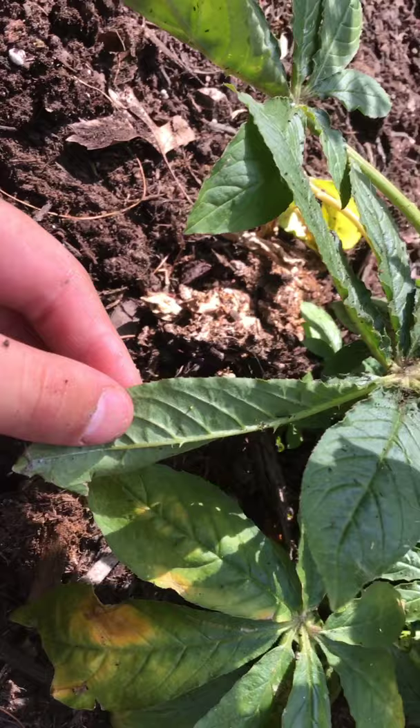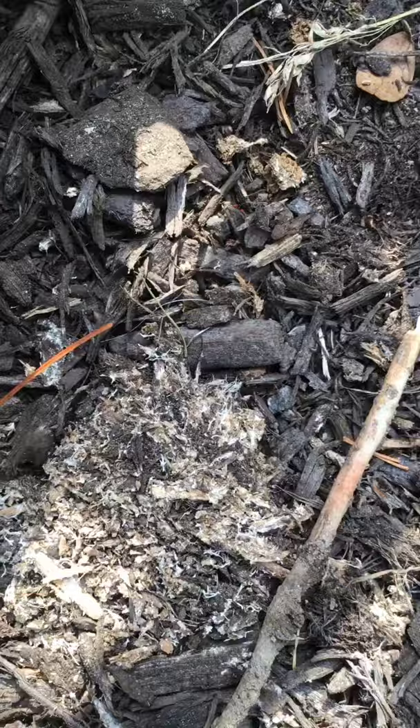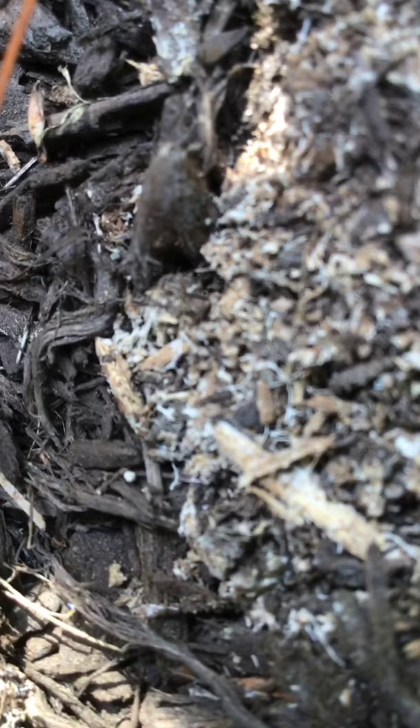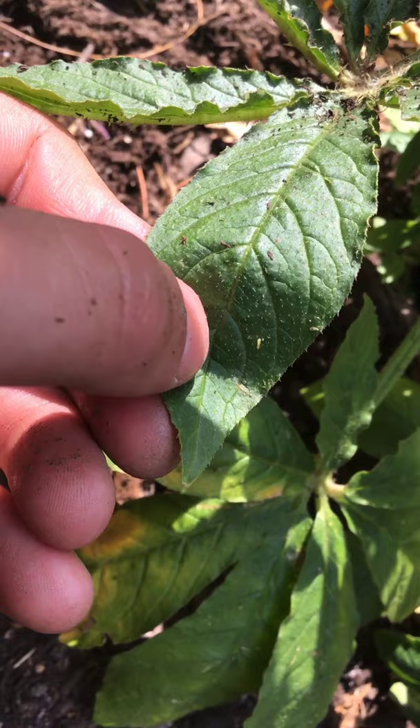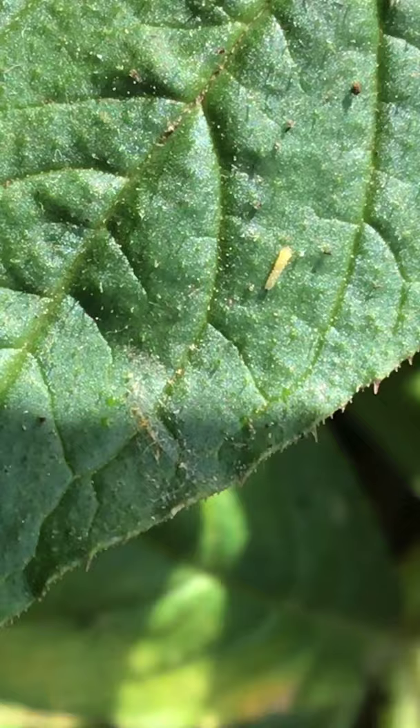I'm going to see if we can find a caterpillar. You can find a caterpillar if you look hard enough. The caterpillars are little yellow lines — oh, here we go! That is a cabbage white caterpillar, right there.